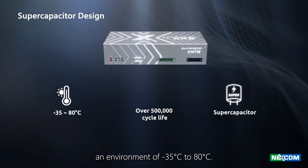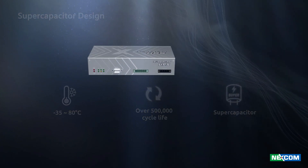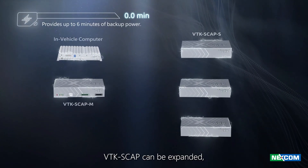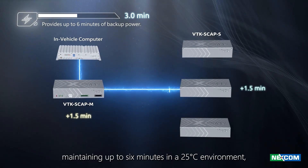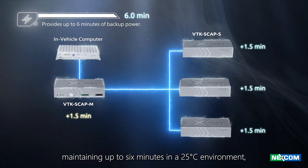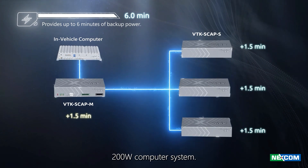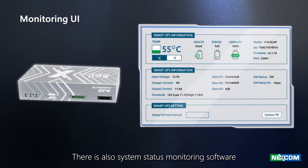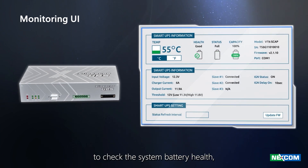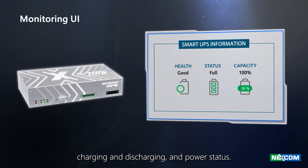It can continue to operate in an environment of minus 35 to 80 degrees Celsius. VTKS CAP can be expanded with one main unit and three backup systems, maintaining up to six minutes of backup power in a 25 degrees Celsius environment and supporting a maximum 200-watt computer system. There is also system status monitoring software to facilitate maintenance personnel in checking system battery health, charging and discharging, and power status.